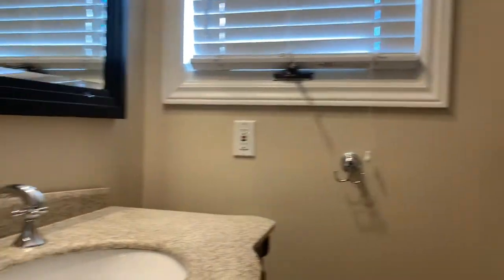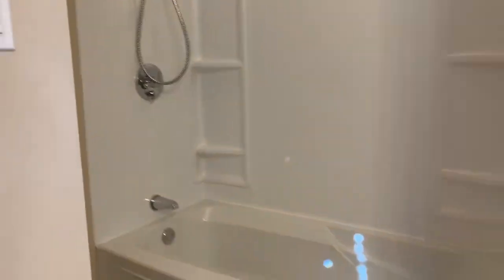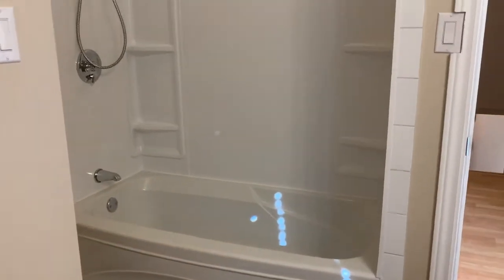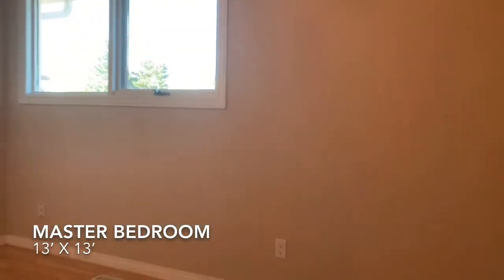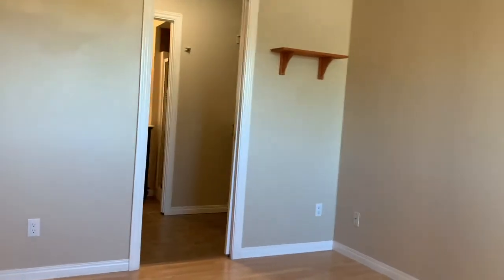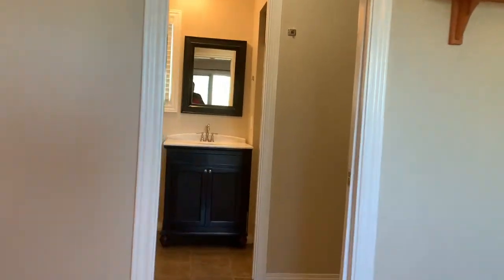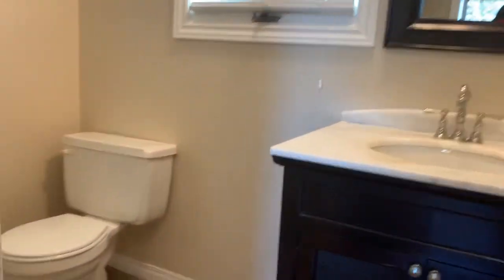With vanity, and behind me is toilet and tub. Master bedroom — the bathroom is quite large and spacious. Then you have a walk-through closet, and the en suite is a three-piece en suite with shower.